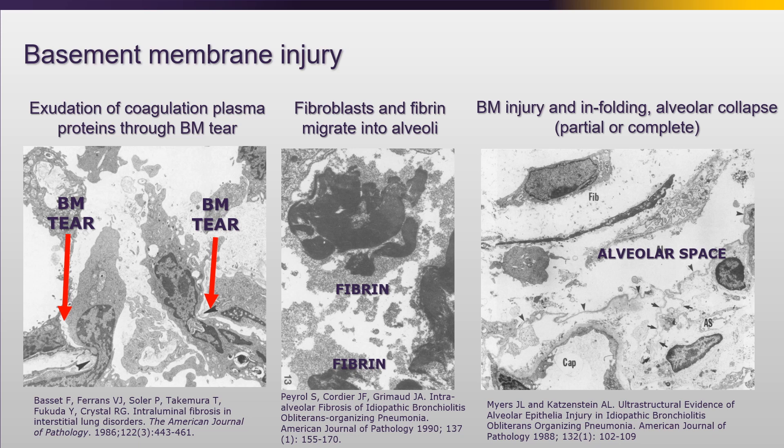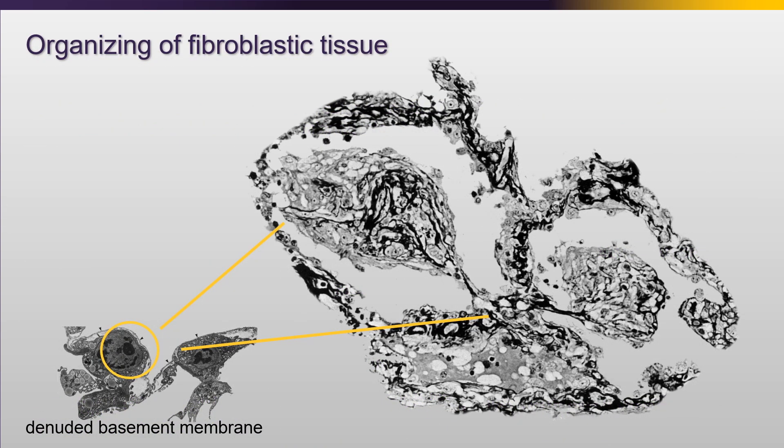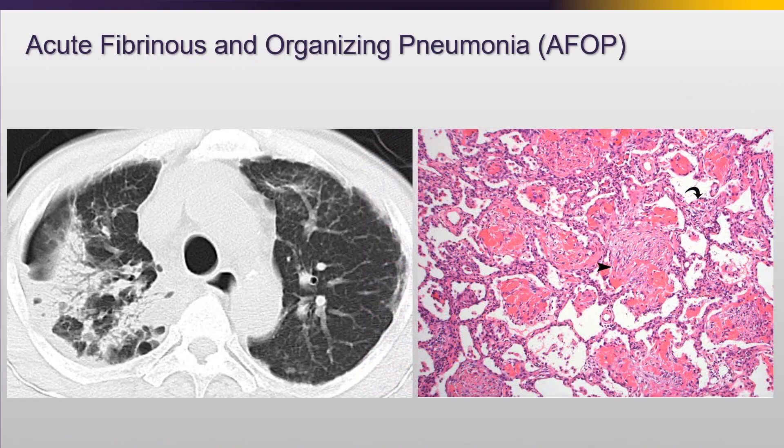This is beautifully shown in multiple electron microscopy studies. That material - organizing plugs of fibrin, fibroblasts, myofibroblasts, and other debris - forms organized balls within the alveolus. Those organized balls are called organizing pneumonia. These balls of organizing pneumonia are extremely common in various forms of lung injury, including patients with classic organizing pneumonia. You can see the peribronchiolar consolidation and these pale myxoid plugs of organizing pneumonia in the alveoli.